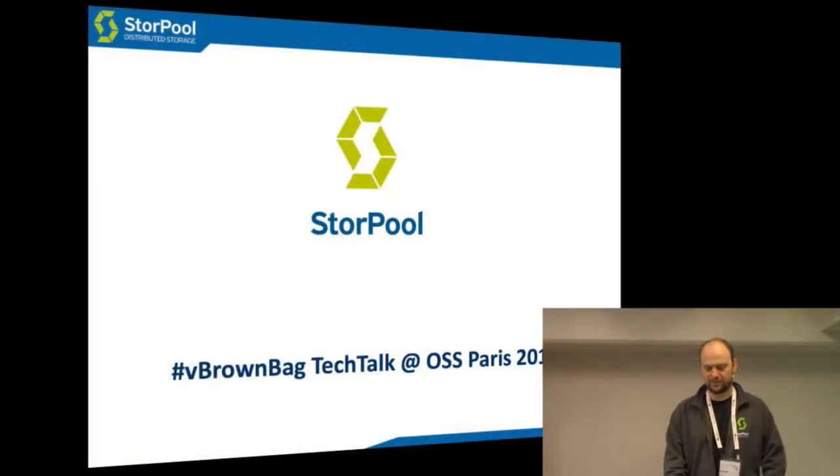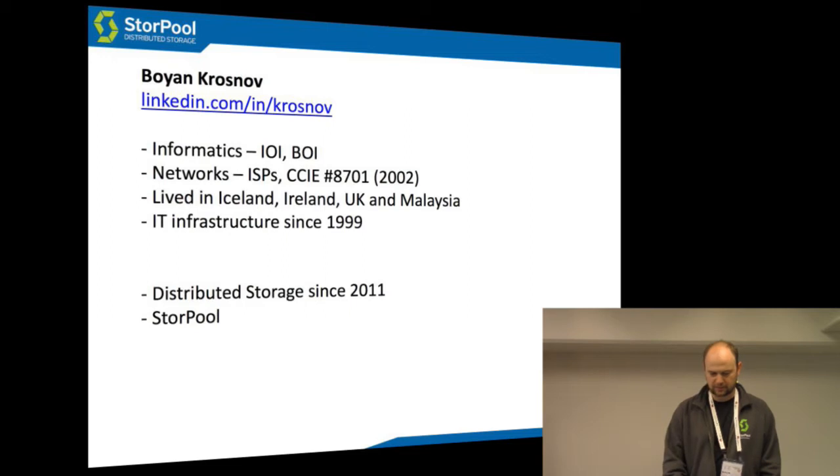Hi, I'm Bojan Krosnov from StorePool, and I've come here to talk to you about high-performance block storage. I've worked in IT infrastructure since 1999, and I've been doing distributed storage for about three and a half years now, in a company called StorePool.